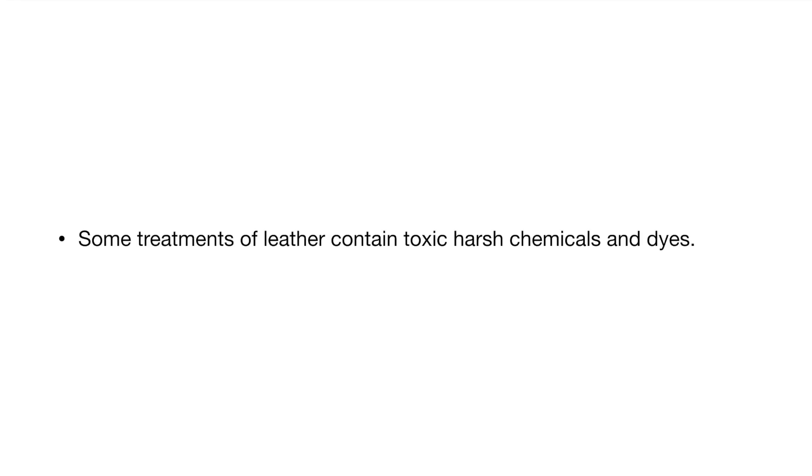In general, animal byproducts are natural. Leather is durable, breathable, valuable, and it can be sustainable. But when you take a natural byproduct and start to do things to it that are not natural, things start to change. Some treatments of leather contain toxic, harsh chemicals and dyes.